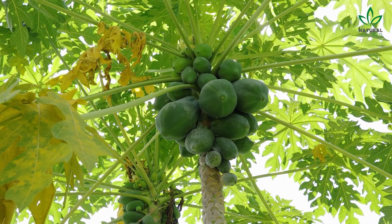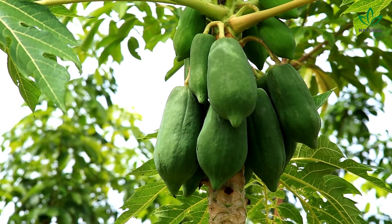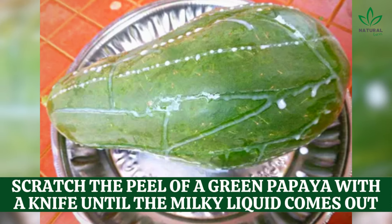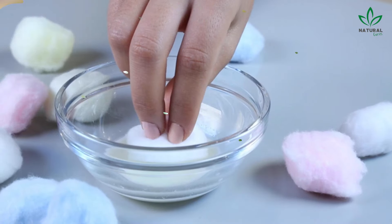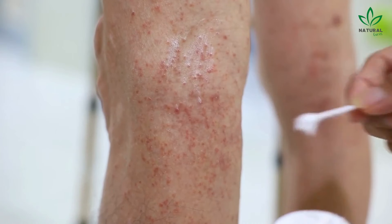One home remedy you can try is using green papaya milk. Green papaya has healing properties for mild warts and it's simple to use. Scratch the peel of a green papaya with a knife until the milky liquid comes out. Soak a cotton ball in this liquid and place it on the wart. Repeat this treatment daily until the warts are gone.